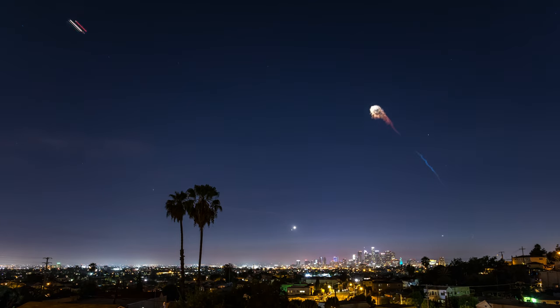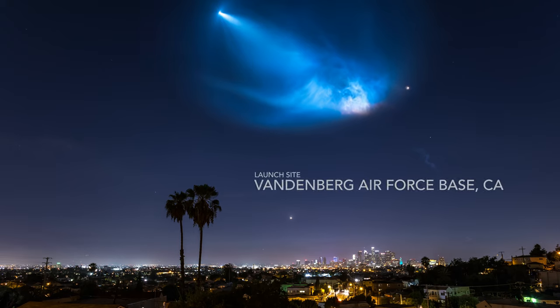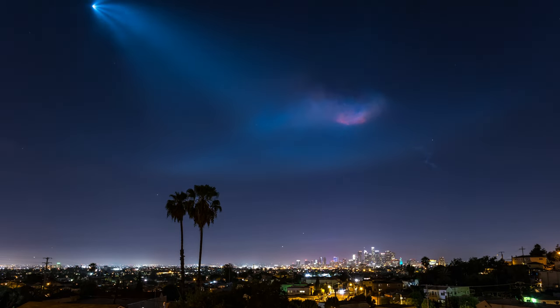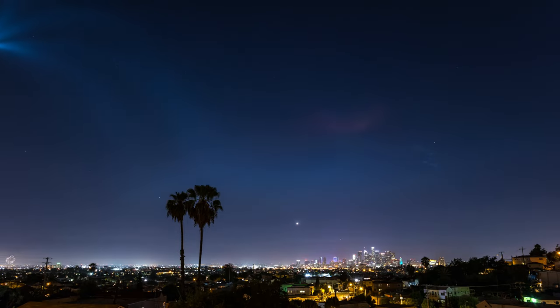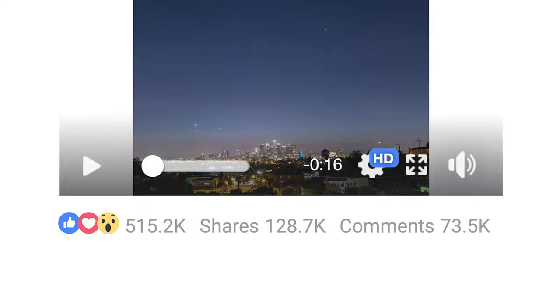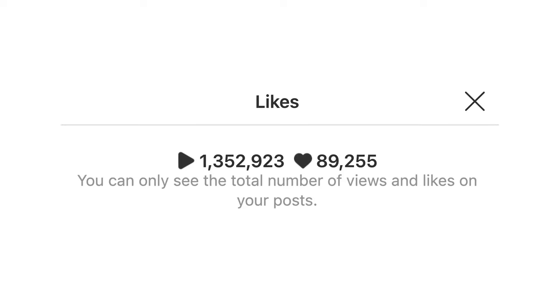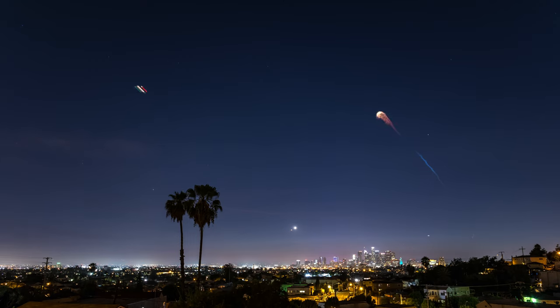Three years ago, I captured this time-lapse of the SpaceX Falcon 9 rocket taking off from the Vandenberg Air Force Base in California. The launch happened on October 7th, 2018 to send satellites into orbit. This time-lapse went viral all over social media, and it's probably the most viewed rocket launch time-lapse ever.